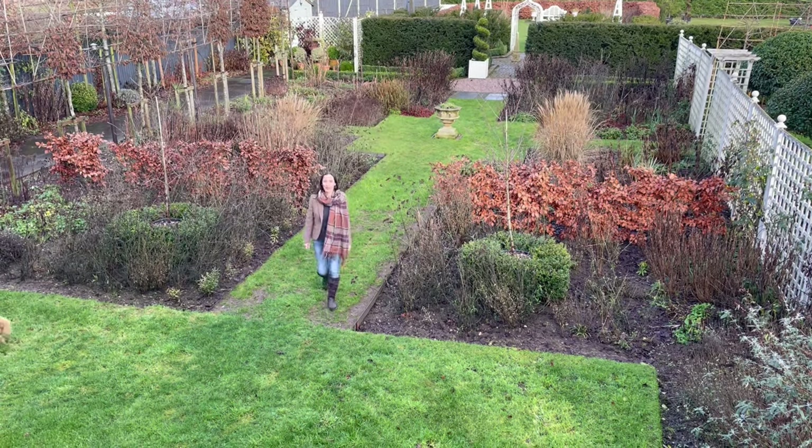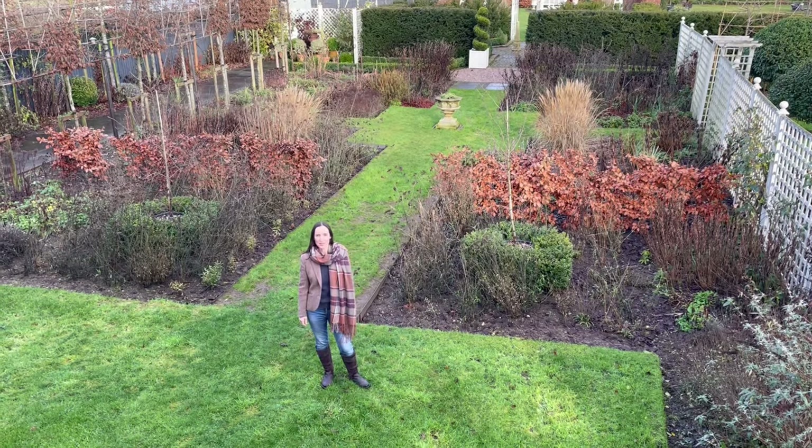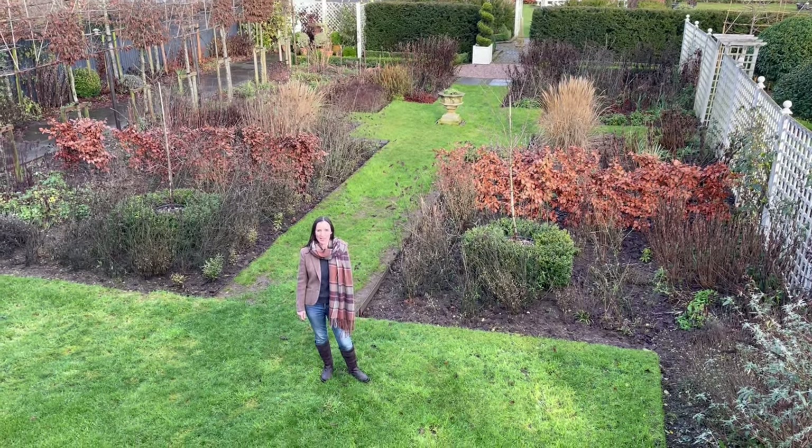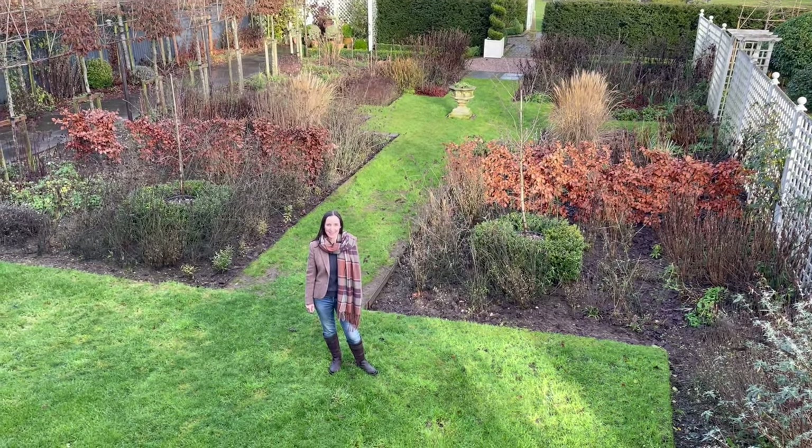So there are lots of evergreen trees to choose from and these are just some of the ones that really add structure to a winter garden and give you interest all year round. Thanks very much for watching — join us again in the next video, bye for now.